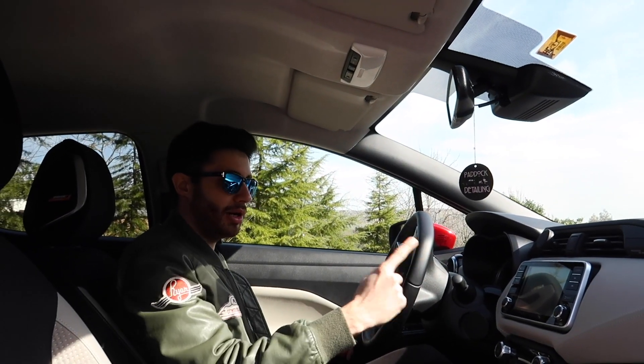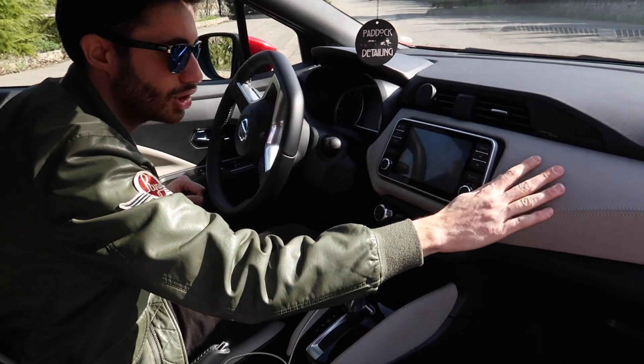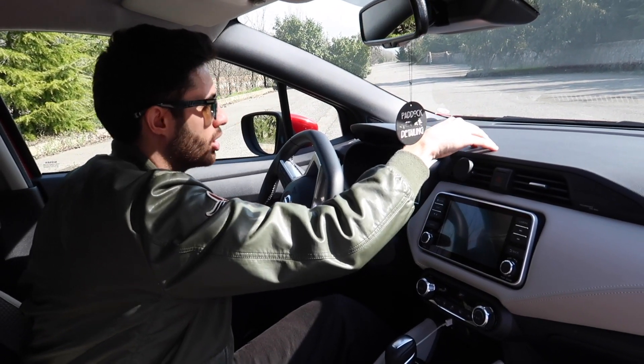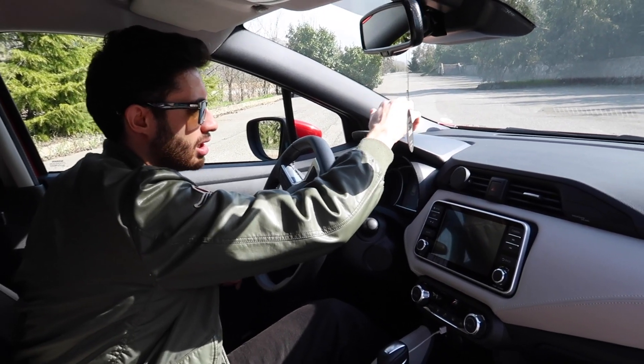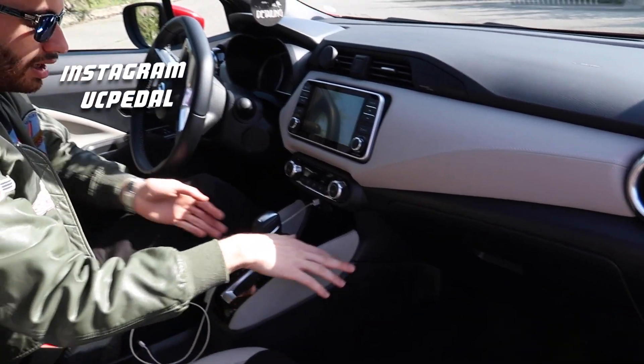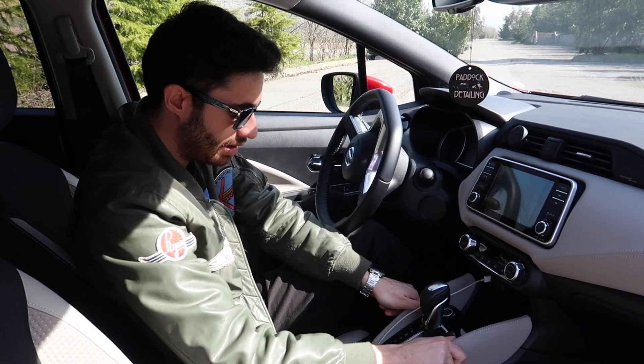Mikra'nın kokpitinde bizi iki parçalı bir renk karşılıyor. Bunları kombinasyon olarak alabiliyorsunuz, üç farklı renkte alabiliyorsunuz bu iç döşemeyi. Elinizin değdiği yerlerde genelde kaliteli malzeme var; üst taraf oldukça kaliteli. Güneşlik birazcık plastik, buralar suni deri ve yumuşak güzel. Altlara indiğinizde sert plastik başlıyor, bu segment için normal. Mikra'nın kokpitinde özellikle uzun boylular için rahat bir alan var.